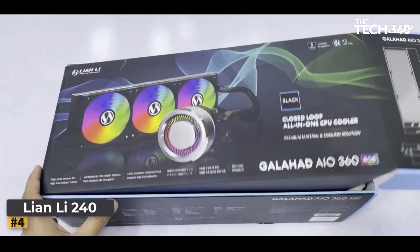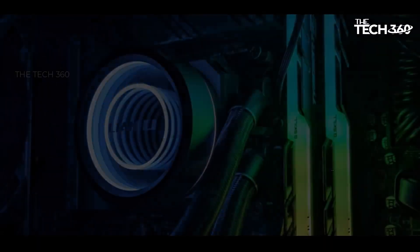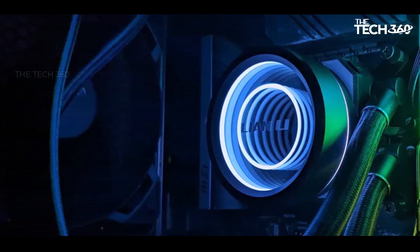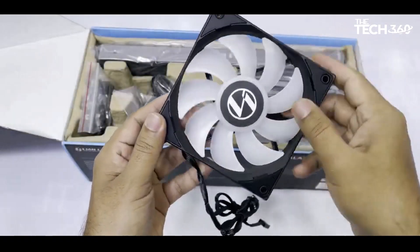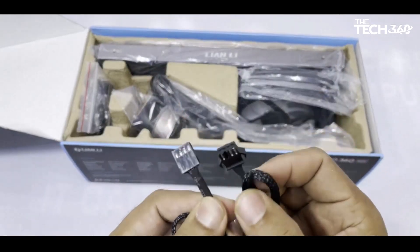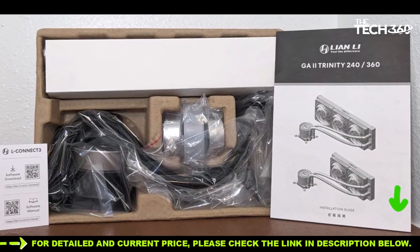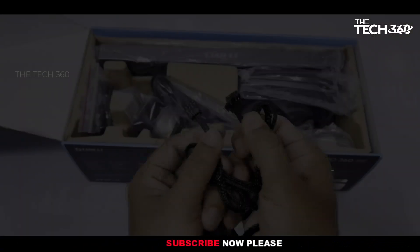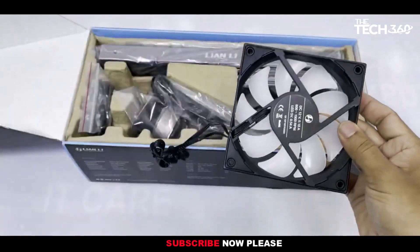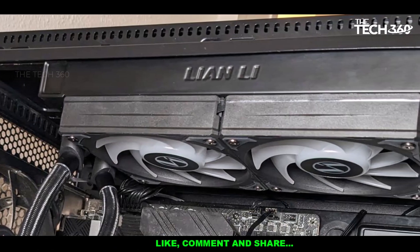Number 4: Lian Li Galahad 2 Trinity Performance 240. The Lian Li Galahad 2 Trinity 240mm AIO cooler is a remarkable choice for users seeking an efficient cooling solution. In comprehensive testing, it has proven to be the top-performing cooler in its size category. What sets this cooler apart is its ability to rival or even outperform 360mm AIO coolers previously considered among the best on the market. It also features notably quiet operation, making it ideal for most workloads while maintaining a peaceful computing environment.